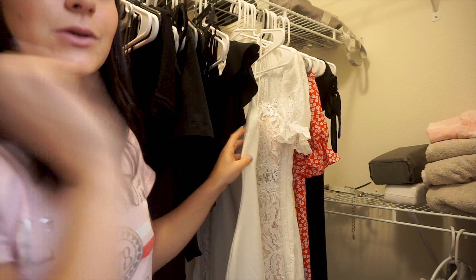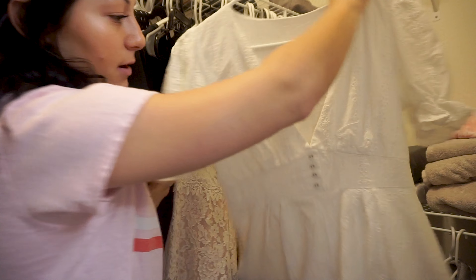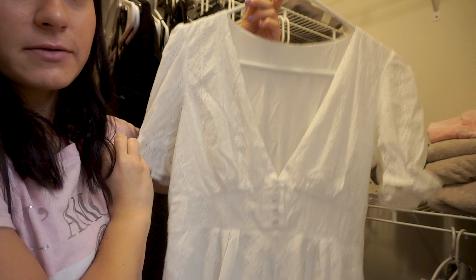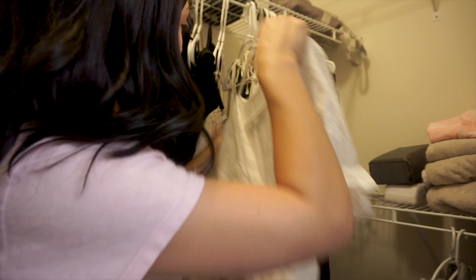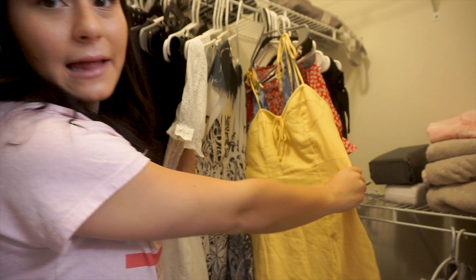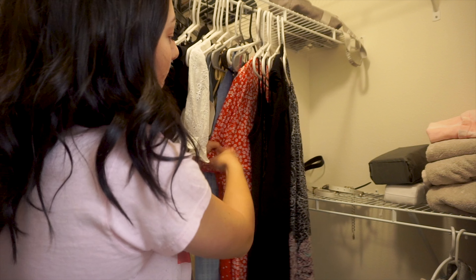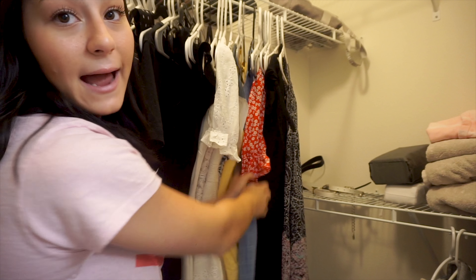Over here are my dresses. Again, I color-coordinated them. We have all of my white dresses — this is my favorite, if you've seen my back-to-school haul, it's from Forever 21 and I love it. Then we move on to my yellow dresses, color-coordinated blue, then all my reds, and then all of my black dresses.